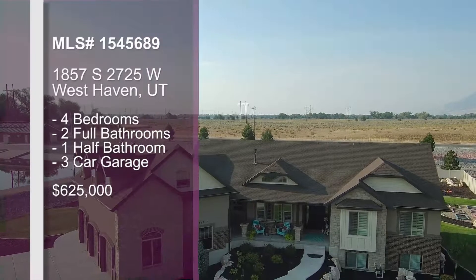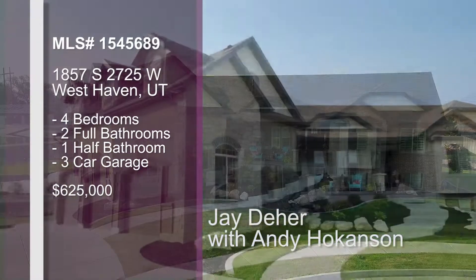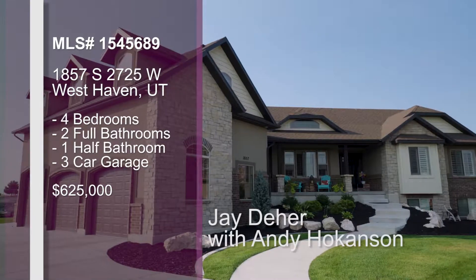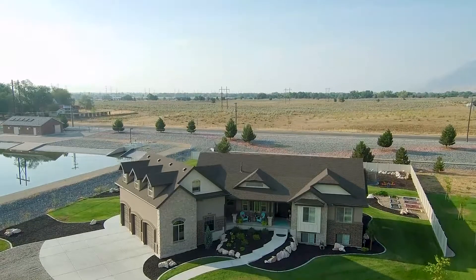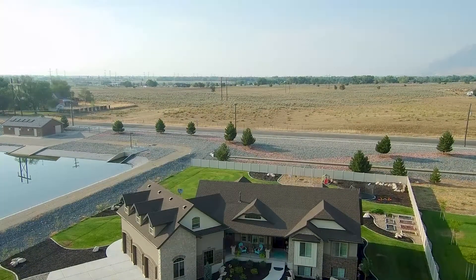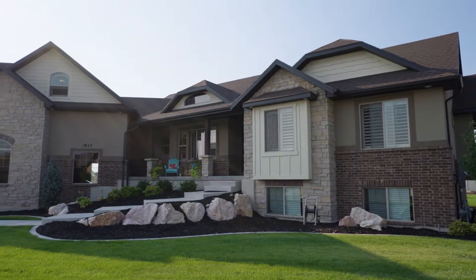So Andy, for this one we're going to be headed out to West Haven. Now of course if nobody knows where West Haven is, it's an up-and-coming city that's starting to really bloom with a lot of good things going on out there. If you go to the military, Hill Air Force Base, and then head west, you're going to come out to this beautiful little charming community called West Haven.